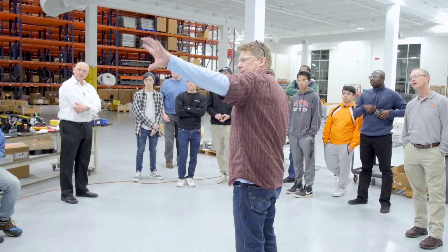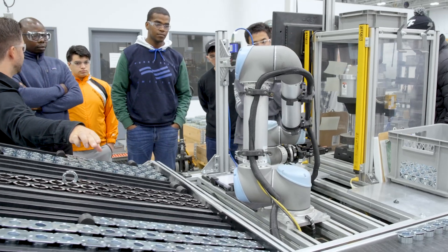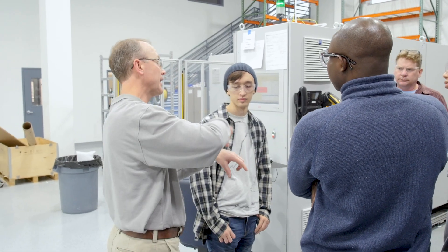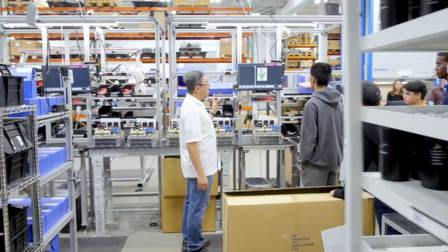It was a wonderful opportunity for us to be here. Our students were exposed to a lot of the technologies that KEB has, as well as a learning opportunity for them to understand how some of the theory that we talk about in the classroom is applied out in the real world.